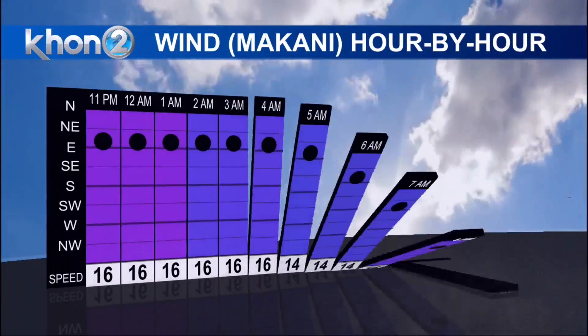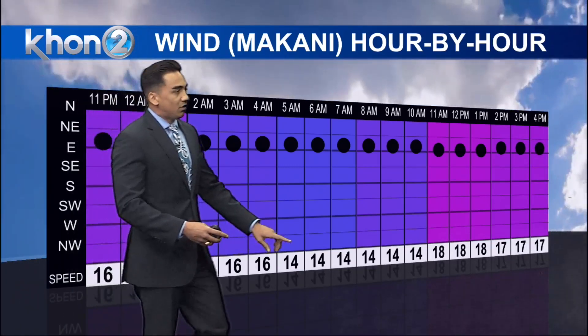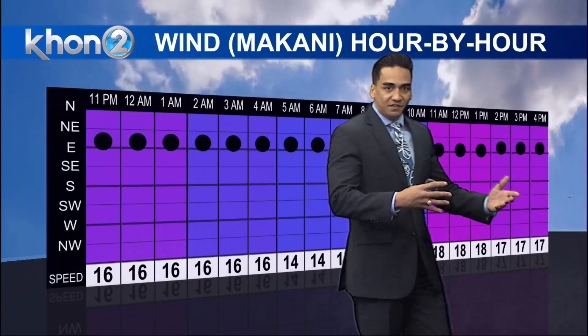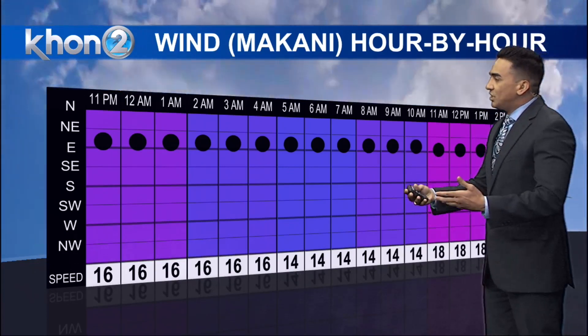In terms of those easterly trade winds, good news — they're going to be sticking around in strength, going to remain moderate to breezy conditions, 15 to 25 miles per hour, and in that easterly direction. So the breezes will continue and bring in some of those passing showers.